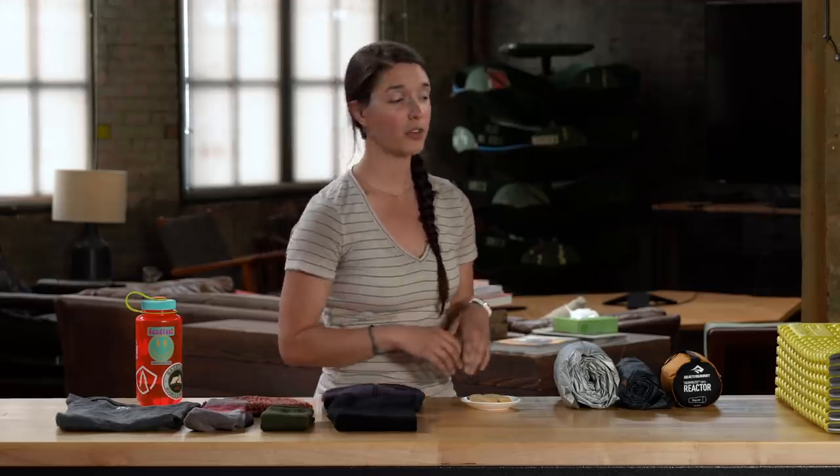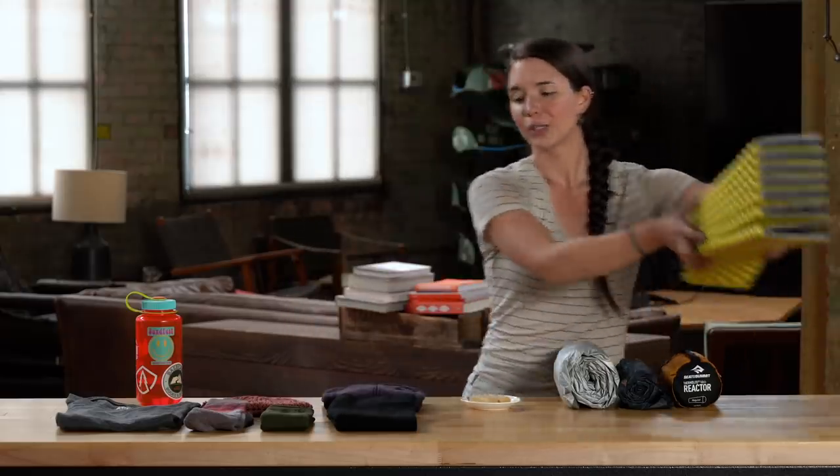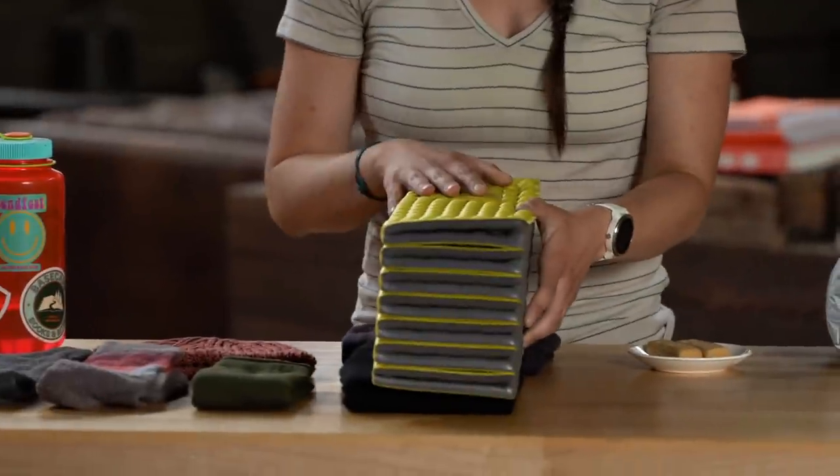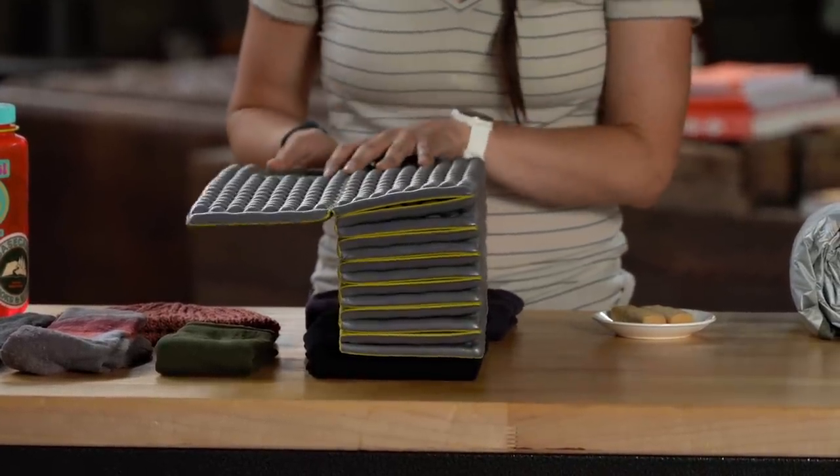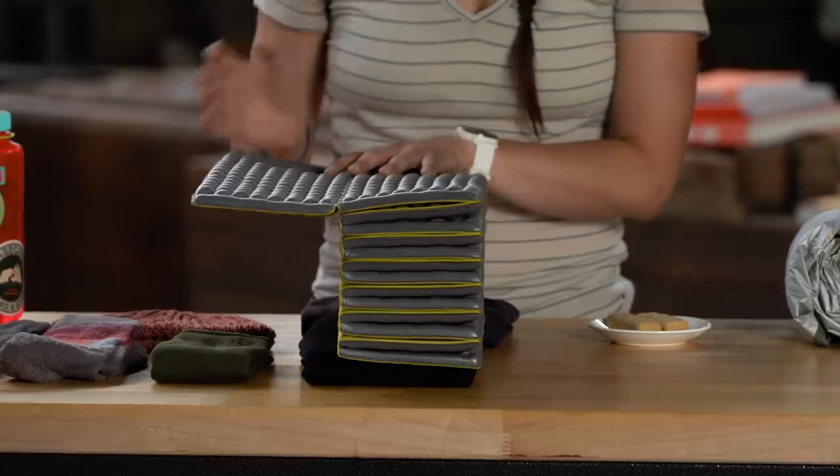If you're sleeping in really cold temperatures or on snow or frozen ground, you can always add a closed-cell foam pad like this one. Having a closed-cell foam pad between the frozen ground and your air pad is going to add a lot of insulation and protect your air pad from that cold ground.